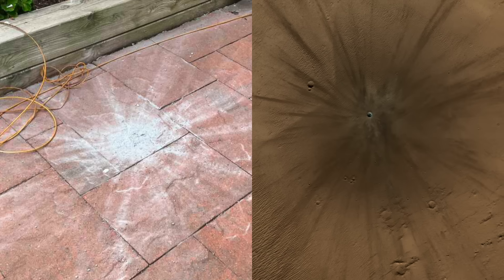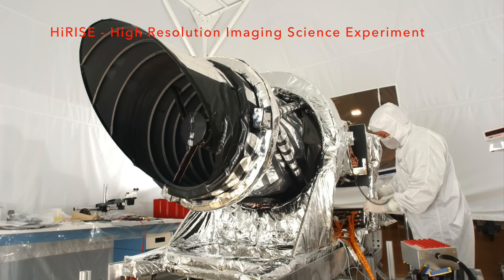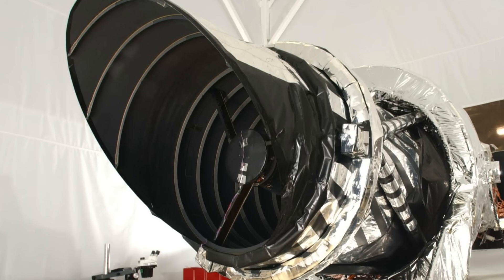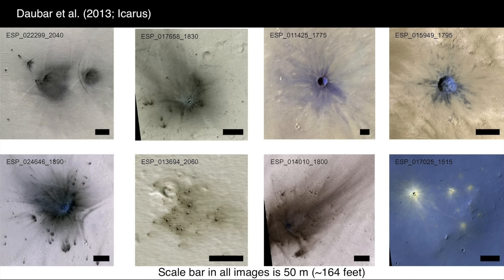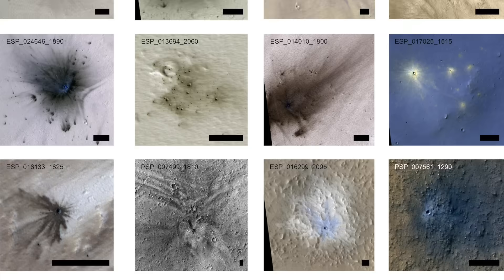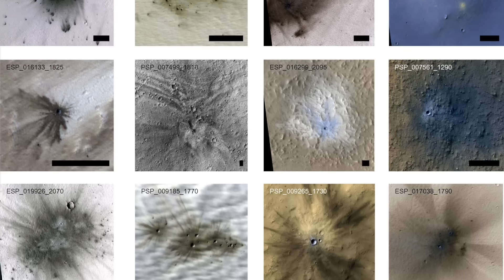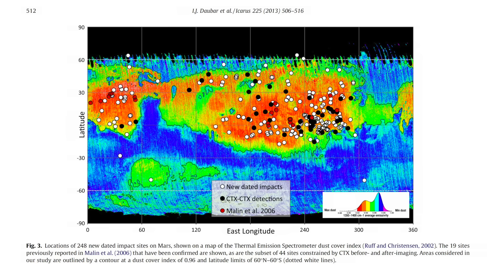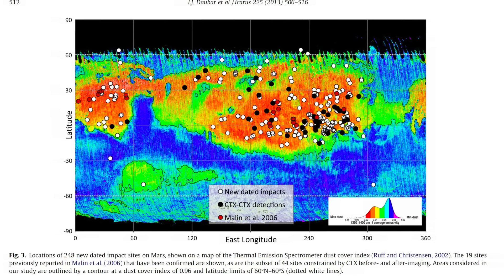With the advent of high-resolution cameras in orbit around Mars and the availability of repeat coverage, we have the ability to discover newly formed craters. It takes high resolution because the most frequently occurring impacts are the smallest, so craters just a few meters in diameter are the most common. But the material ejected from a crater can spray out hundreds to thousands of meters, and when that happens in the dustiest places on Mars, that spray of ejecta is much easier to see.